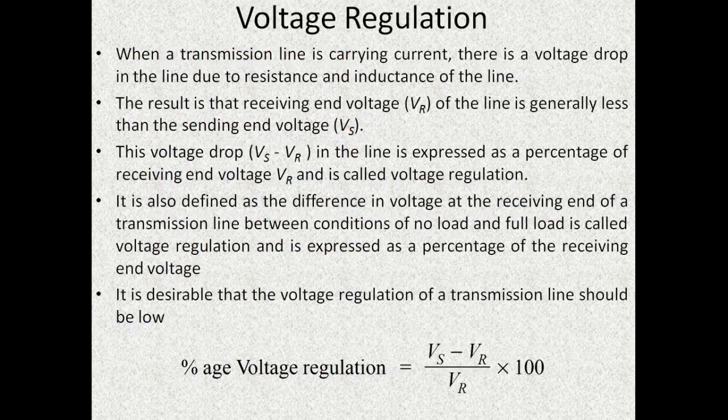While studying the performance of transmission lines, it's very important to determine the value of voltage regulation and transmission efficiency. We will explain these two terms in detail. First we will start with voltage regulation. It is defined as the difference in voltages at the sending end and receiving end expressed as a percentage of receiving end voltage.